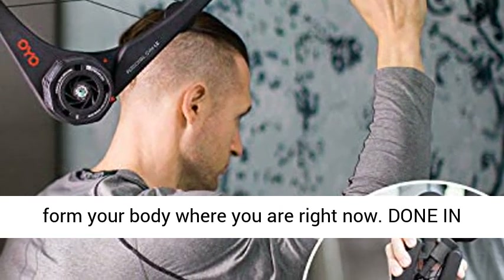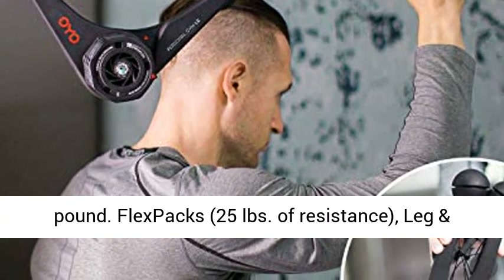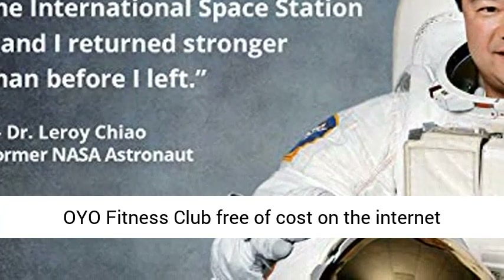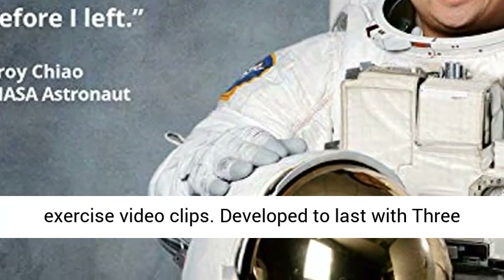All in One Portable Gym. Includes: one 5-pound and two 10-pound Flex Packs, 25 pounds of resistance, leg and door anchors, nutrition guide, and membership in the OYO Fitness Club — free online access to over 60 workout and 197 exercise video clips.